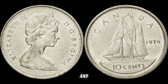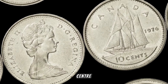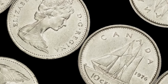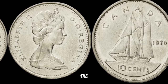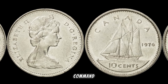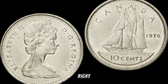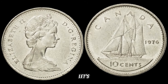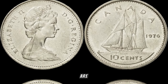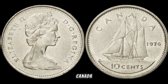Some coins may have minting errors or unique characteristics, such as double dies or off-center strikes — these variations can significantly increase the coin's value. As with any collectible, the condition plays a crucial role. Coins in mint condition with minimal wear and tear command a higher price in the market. Thanks to online platforms and auction houses, we can track the prices these coins are fetching — you'd be surprised to see how much collectors are willing to pay for a rare and well-preserved 1976 Canada 10-cent coin.